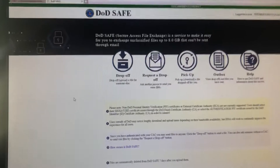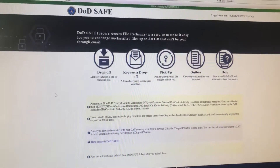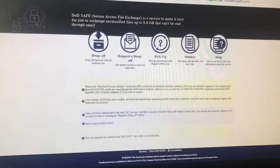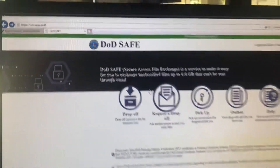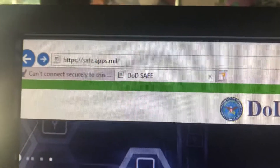Right now I'm going to pick up a file that was delivered to me. You'll get a link in your email, but don't click that link — just go directly to this website.